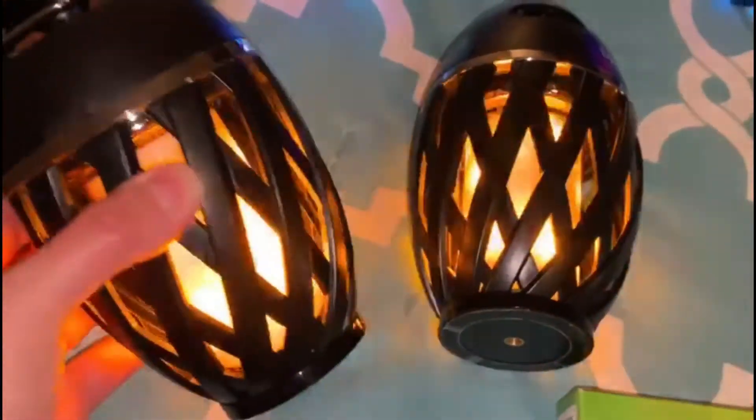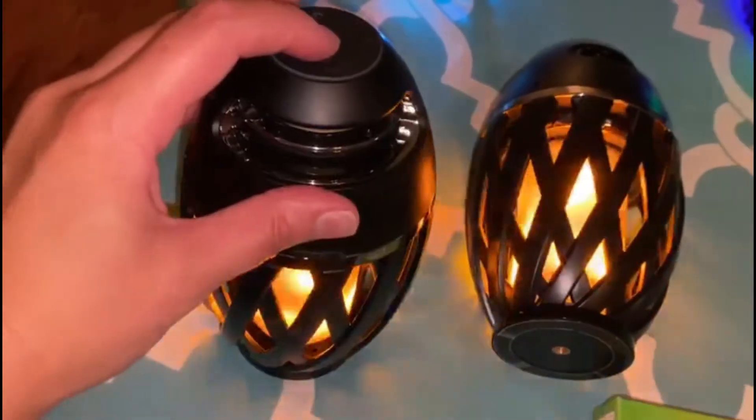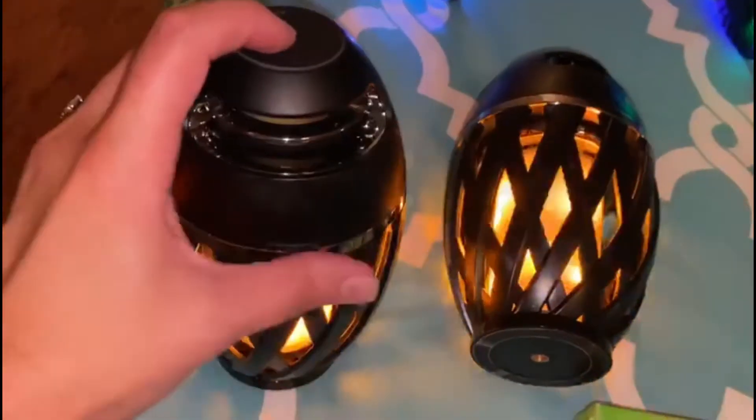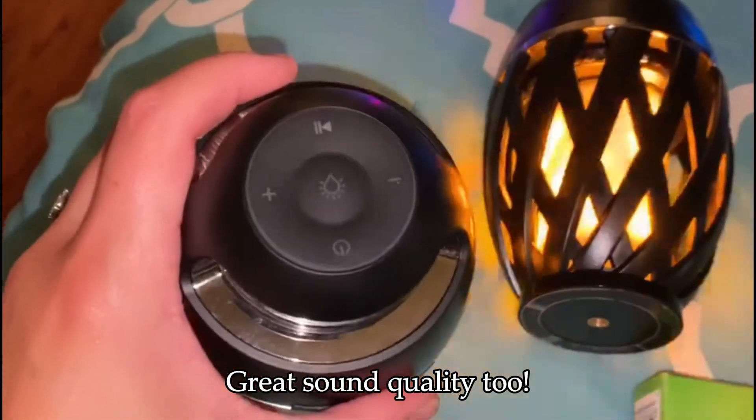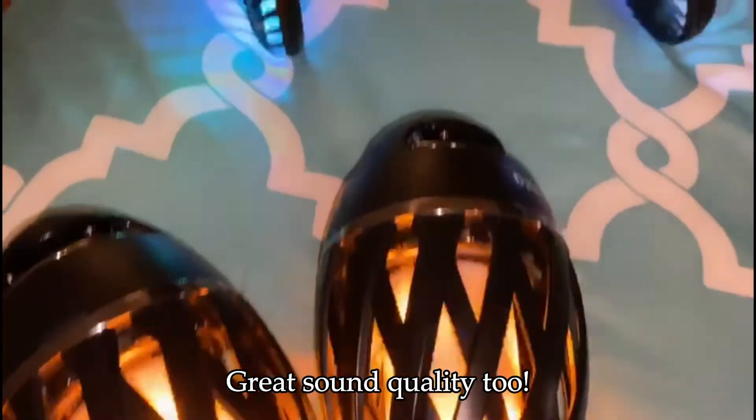So these are actually Bluetooth speakers, but they also have a really neat light effect. You can turn the light off, you can turn it on, and you can control the sound up here at the top. So that will definitely go in with us to Broken Bow.